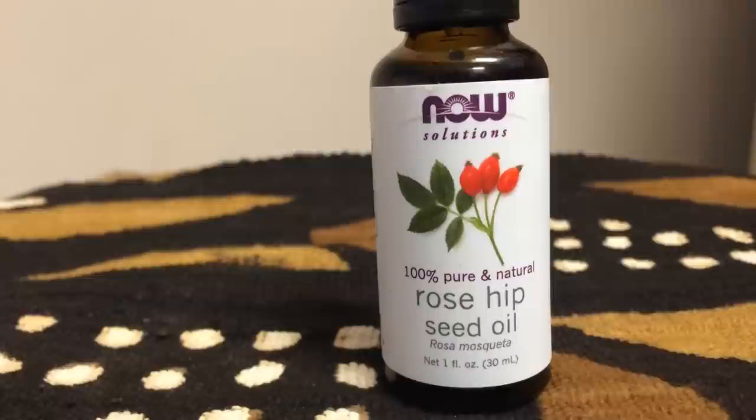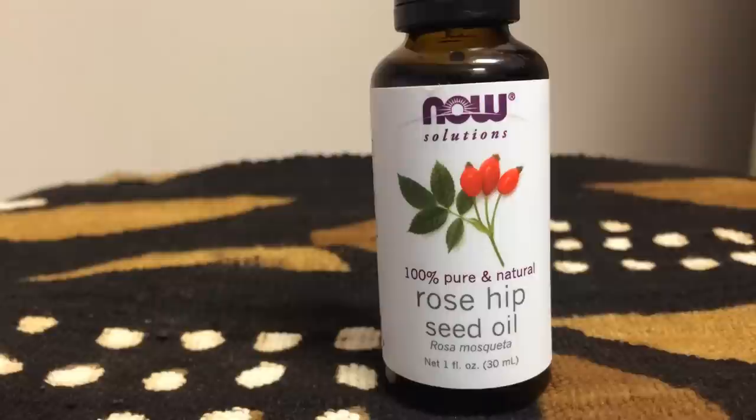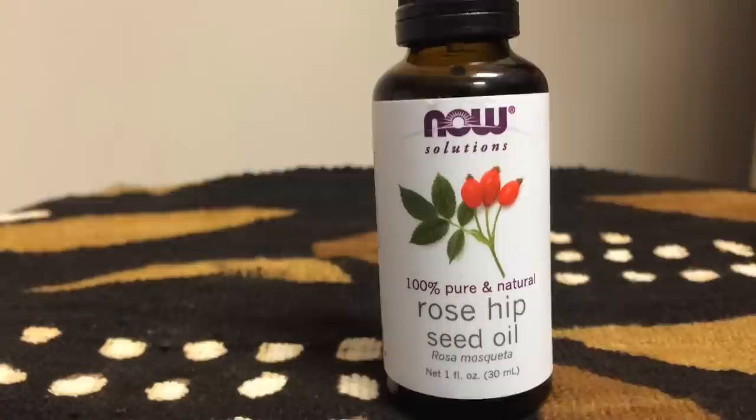It has vitamins A, vitamin E, and essential fatty acids, which help to delay the aging process in the skin. It also promotes cell turnover and boosts collagen so you can have smoother and firmer skin.